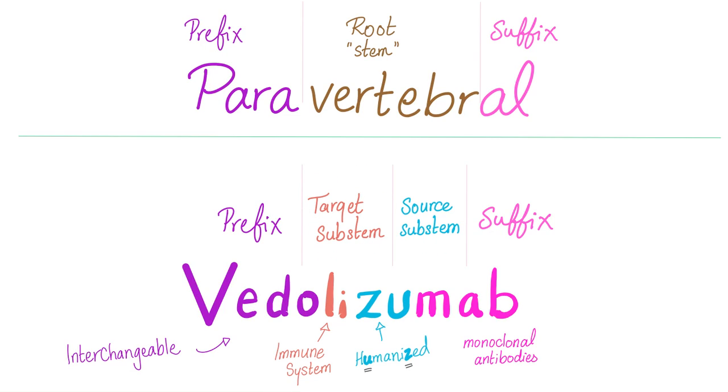So: LI is the target sub-stem. When you see LI in a drug ending in -mab, it means the drug has something to do with the immune system — for example, adalimumab. The source sub-stem ZU means humanized — this is a humanized monoclonal antibody. We have three types of monoclonal antibodies in pharmacology: human, humanized, and chimeric. So LI = immune system target, ZU = humanized source, and MAB = monoclonal antibody.